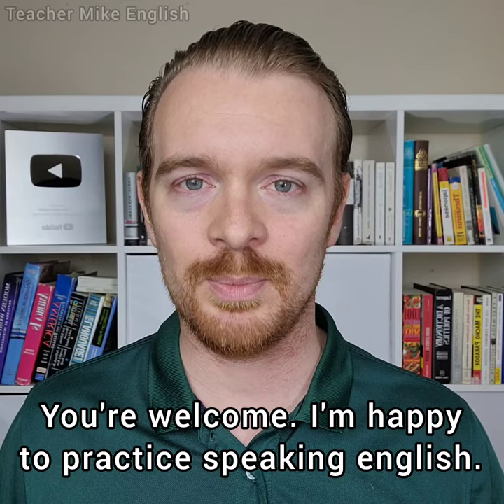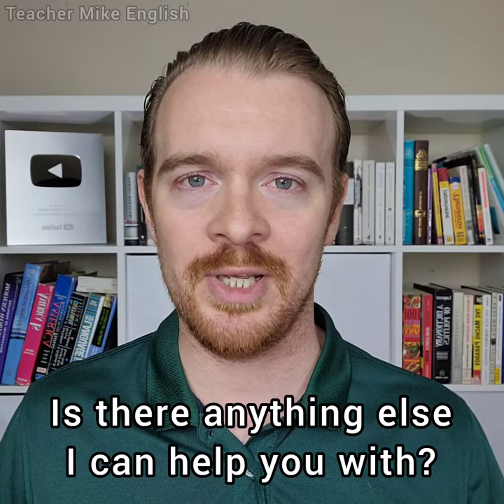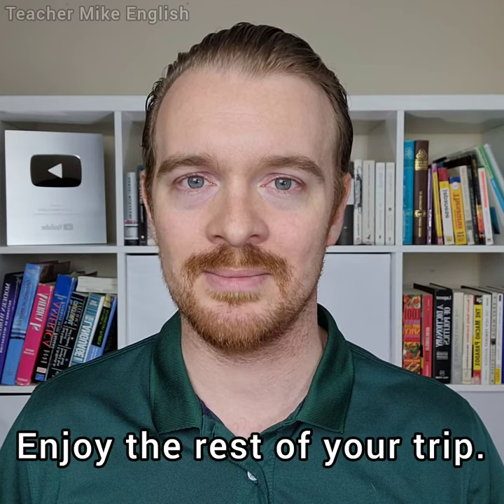After you have helped them, they will probably say thank you. Then you can say: "You're welcome. I'm happy to practice speaking English. Is there anything else I can help you with?" If they say no, you can say: "Okay, enjoy the rest of your trip." And then go find another person to help.